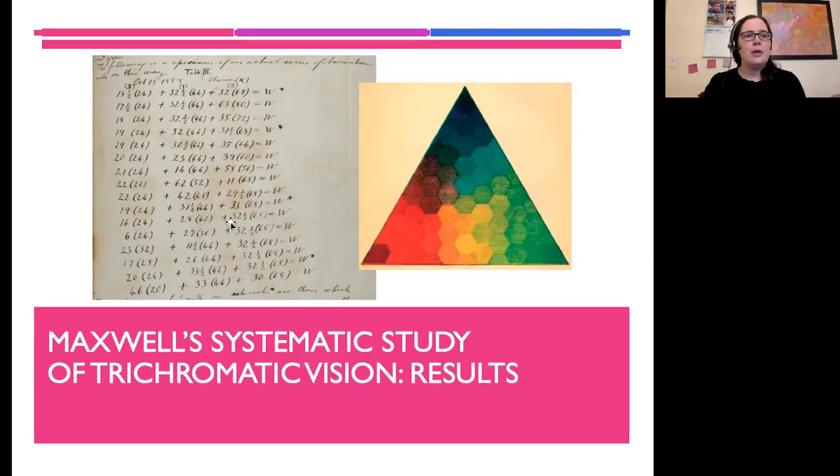He came up with incredibly precise numbers — this is just one of the pages from his paper listing what intensity of different wavelengths you have to add in order to get white light. He pulled this all together and was able to calculate the color triangle very precisely. The color triangle had been around before Maxwell, but it was mostly theoretical. He was the first person to put it on quantitative ground — precisely where each color goes as you blend blue, green, and red.